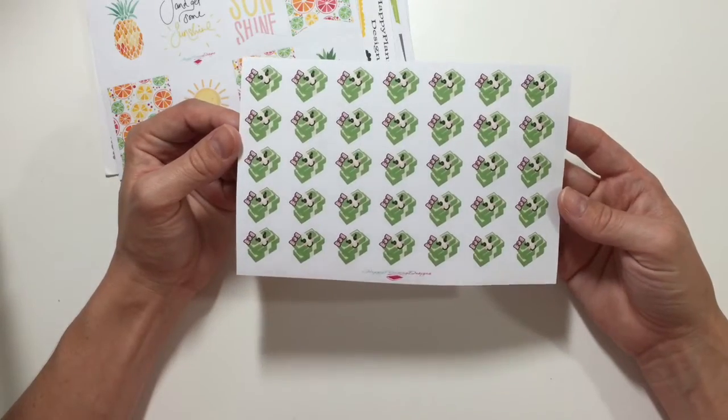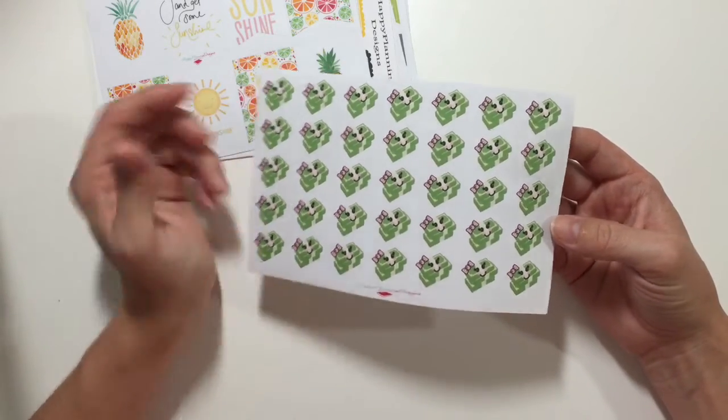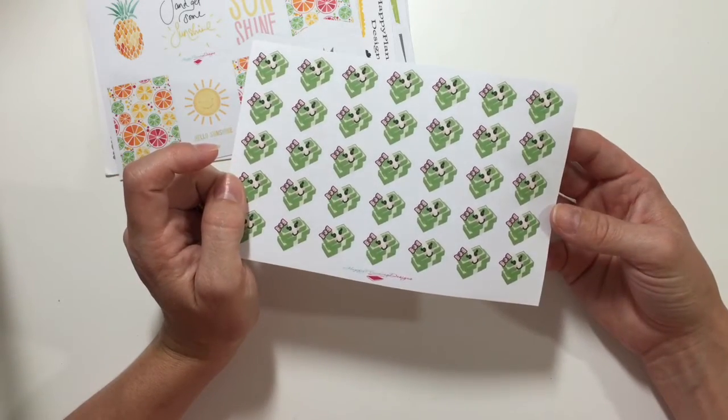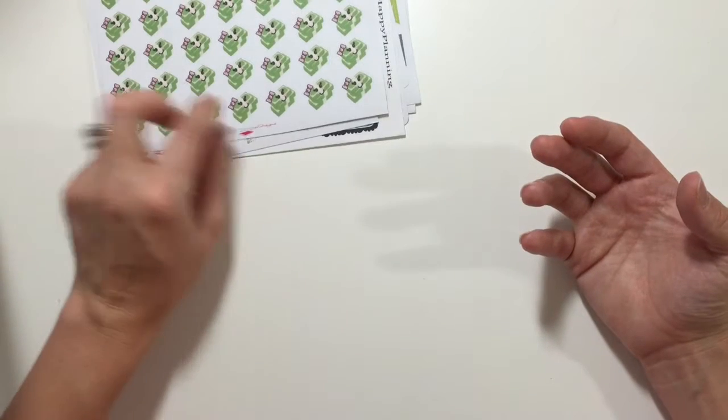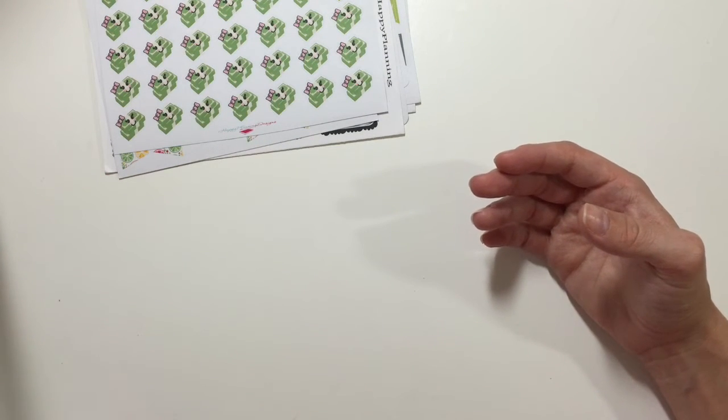The next ones are these little stacks of money that are kawaii inspired with little faces and little pink bows. Very cute — perfect for payday, because paying bills isn't happy.